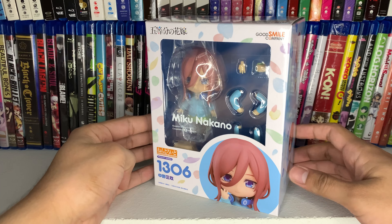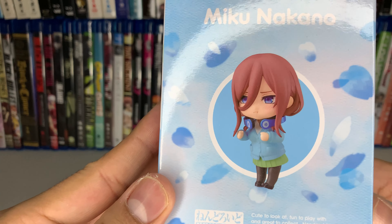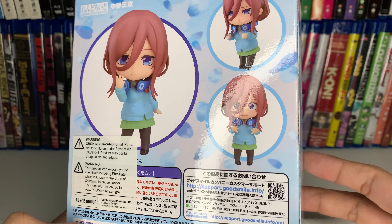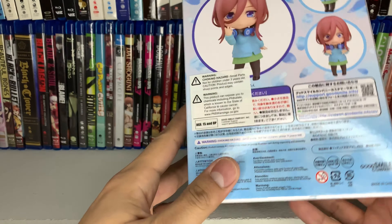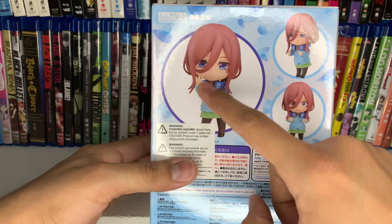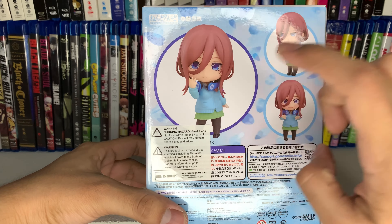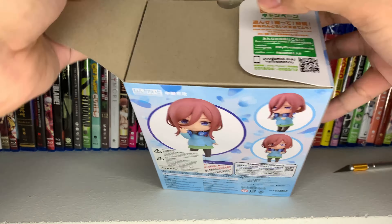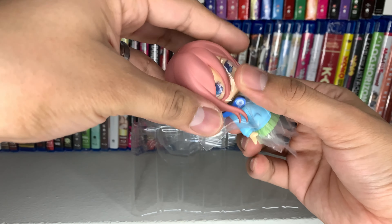Now let's take a look at the Miku Nakano nendoroid. Here's the front of the box, and here are the different poses you can make with this one. Here's the back. I think that face is really cute - I like it when she makes that expression in the anime and manga - but I think I'm going to go with this standard pose. For displaying purposes her normal face might look better. Let's take her out of the box and see what she looks like.